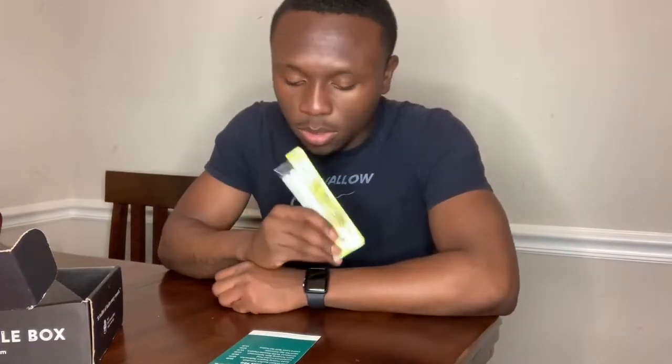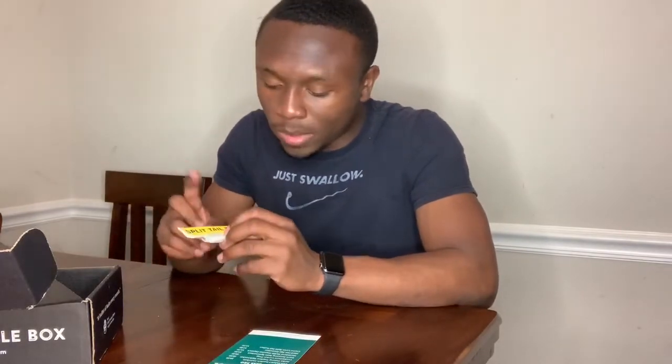Last but not least, we got the Cream Lure Split Tail Trailers. Right here — this is a nice all-white color. They're pretty thin, and with that split tail I'm sure they would give off some action. Being so thin, I might be able to put this on the back of the spinnerbait. I'm not sure, but I'll definitely give it a try because I'm always willing to try new things.